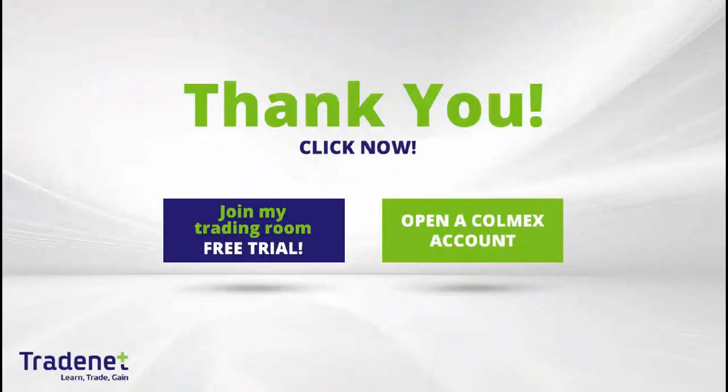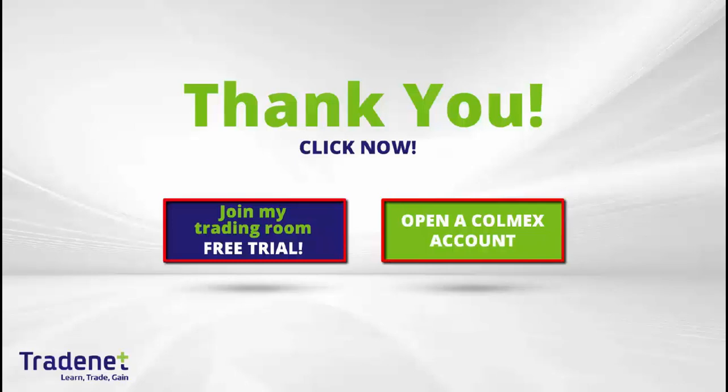Traders, if you would like to learn trading, you can join my online trading room, trade live with me, and even mirror my trades. It is a 14-day free trial — you can sign up now. If you don't have a trading account, you can open the Colmex account and get free access to my trading room.